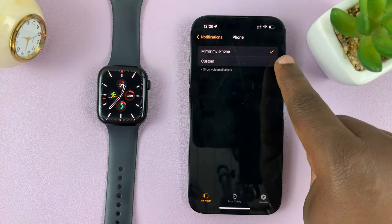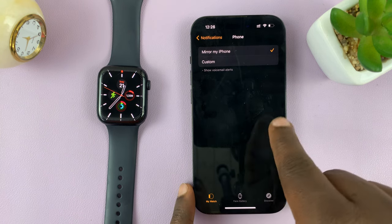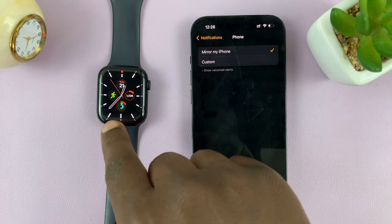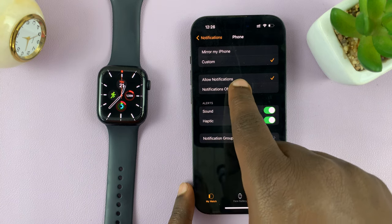By default, it's going to be set to Mirror My iPhone, which basically means when there's an incoming call notification on the iPhone, it's going to be mirrored onto the watch. So if you want to disable watch incoming calls, just tap on Custom and then select Notifications Off.